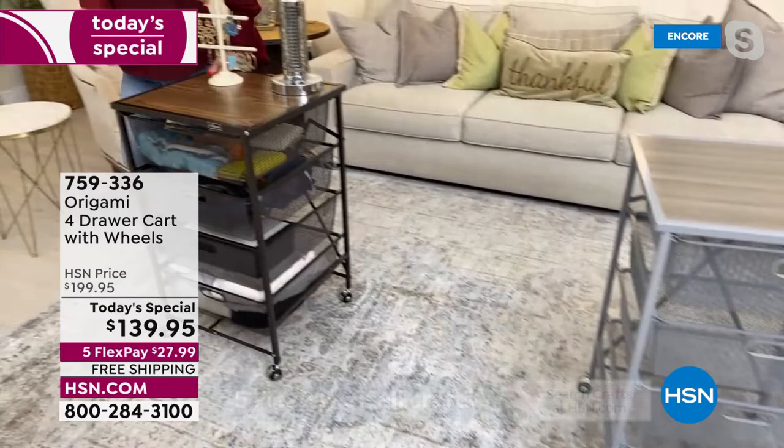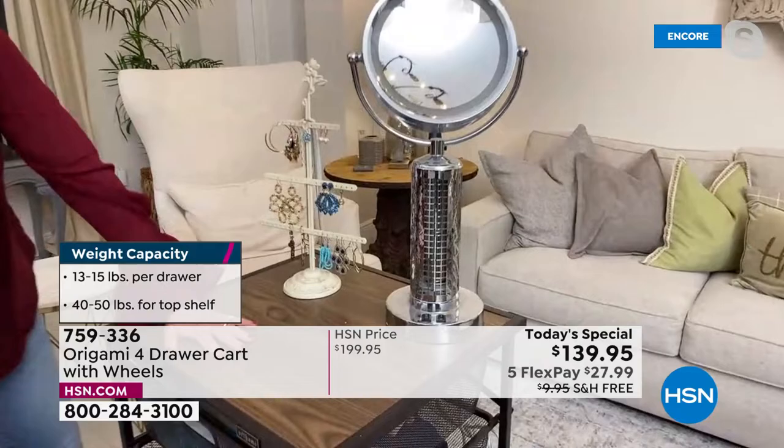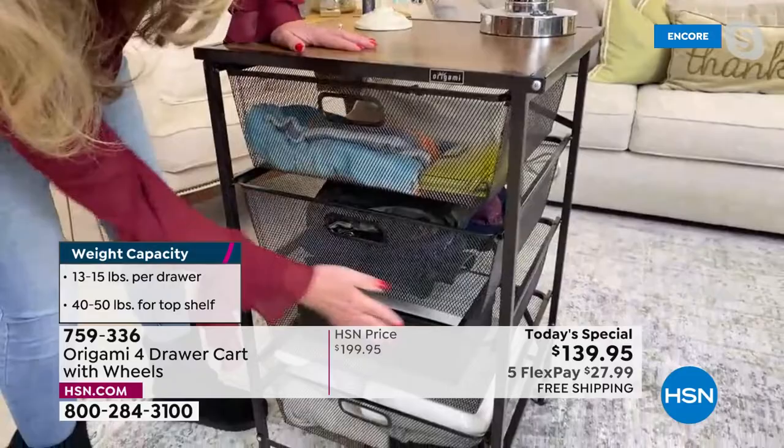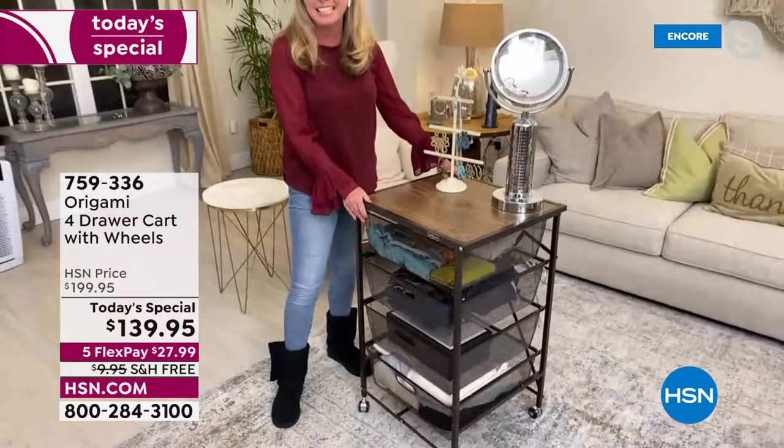Each drawer holds 15 pounds, so this is a real workhorse. And it's beautiful. I have it set up as a dressing station in the vintage bronze — chunky necklaces up top, a place for earrings and a magnifying mirror. I've got scarves, clutches, jeans, boxes of shoes, and big chunky sweaters in the drawers. It gives everything a home and keeps it organized. And it's on wheels, which is super cool.